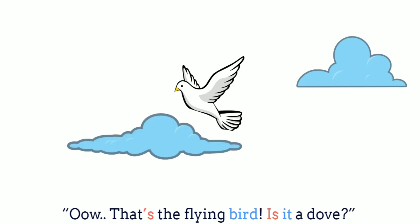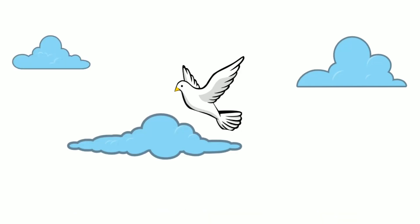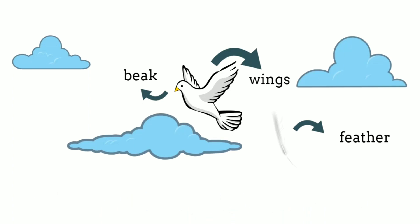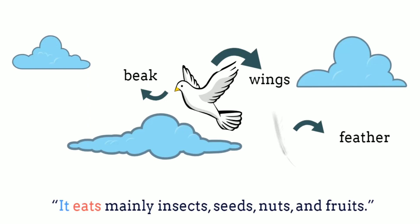That's a flying bird. Is it a dove? Yes, it is. What does it look like? It has wings. It has white feathers and it has a beak. What does a dove eat? It eats mainly insects, seeds, nuts, and fruits.